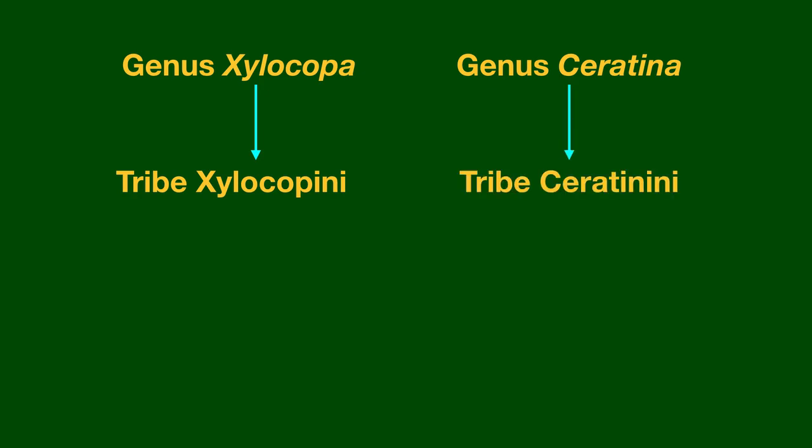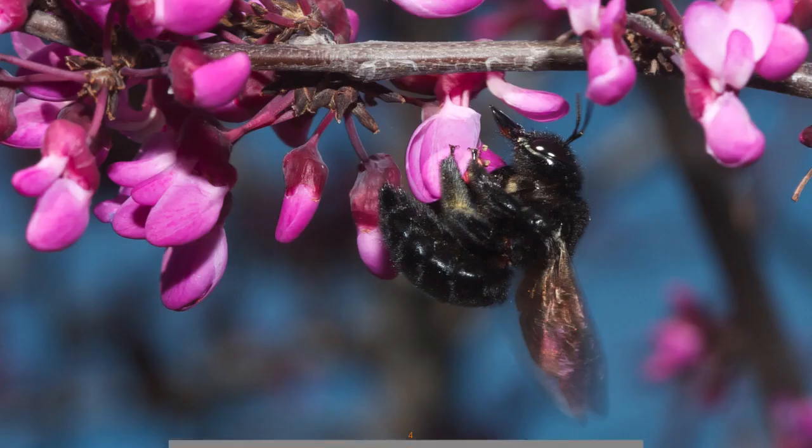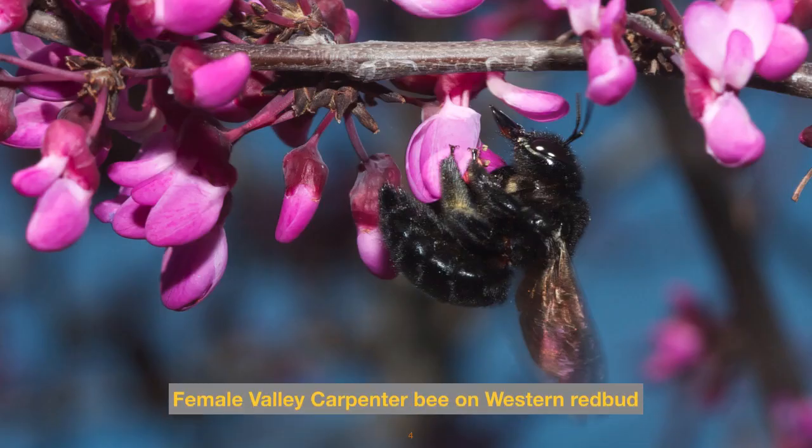Taxonomists have laid out the hierarchical order of living organisms, and this shows how these bees are related. Our large carpenter bees are all genus Xylocopa species, part of the tribe Xylocopini. Our small carpenter bees are all genus Ceratina species, under the tribe Ceratinini. These two tribes fall within the subfamily Xylocopinae, which falls within the family Apidae — the largest family of bees.